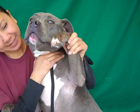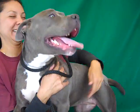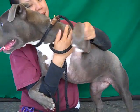Come meet Brittany at the Baldwin Park shelter and make her part of your family. She's ready to go home. Bye, Brittany!